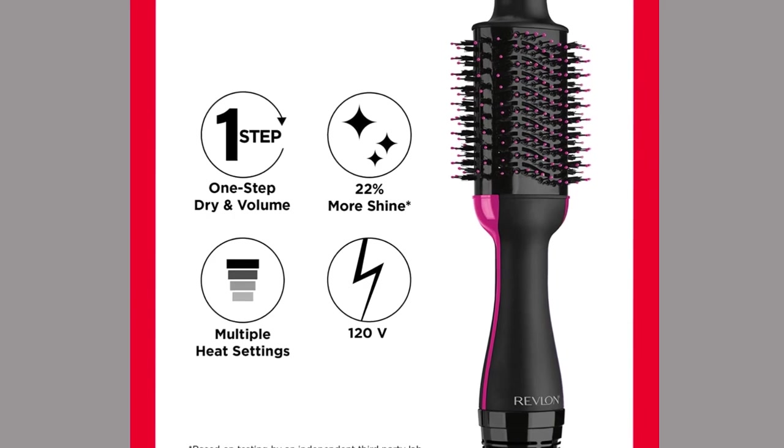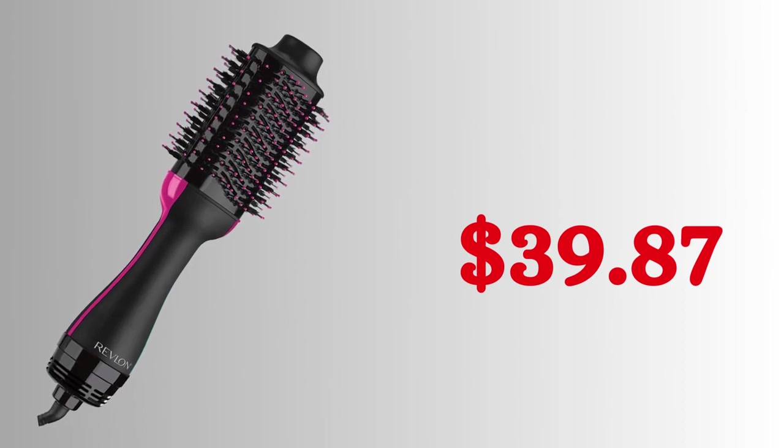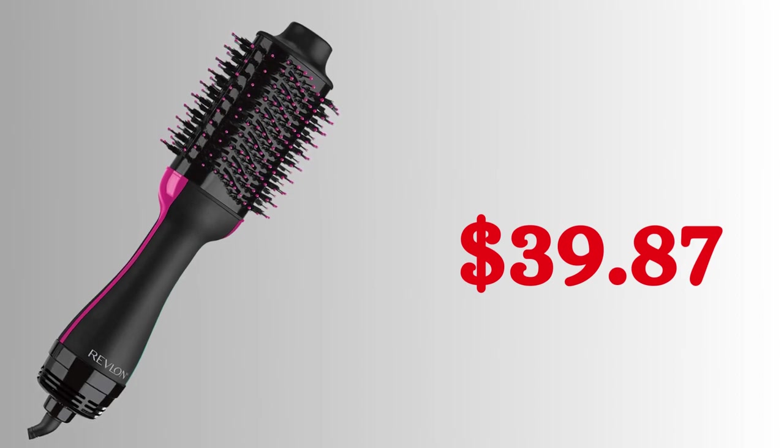Regarding safety: the Volumizer 1.0 Enhanced meets U.S. safety requirements. The unit is designed for 120-volt outlets only in the U.S. Do not use a voltage converter or adapter as this will damage it. On the date of this video, the Revlon One Step Volumizer Enhanced 1.0 Hair Dryer and Hot Air Brush is priced at $39.87.